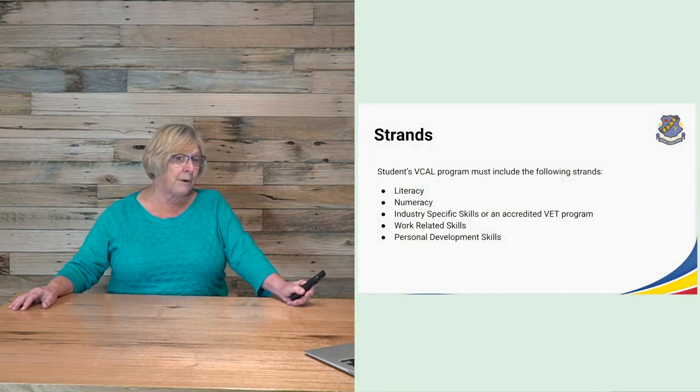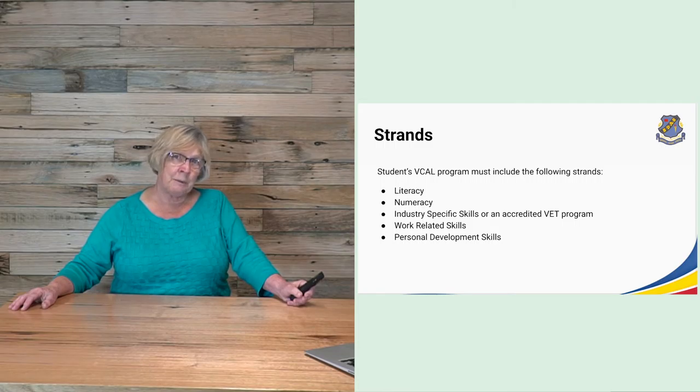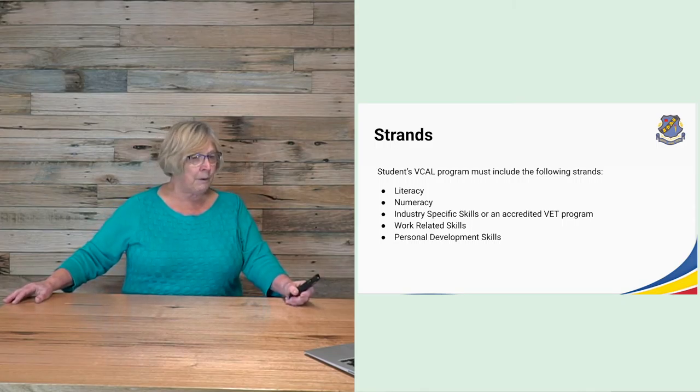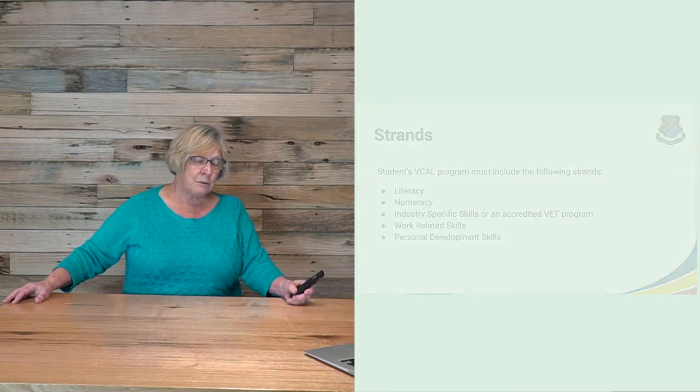The VCAL program has a range of strands from which students need to choose and complete units. These strands include literacy, numeracy, industry-specific skills or an accredited VET program, work-related skills and personal development skills.